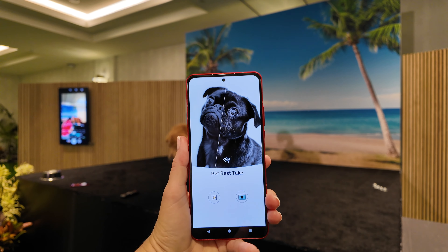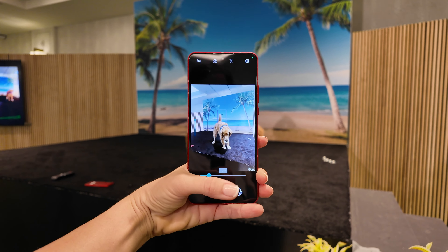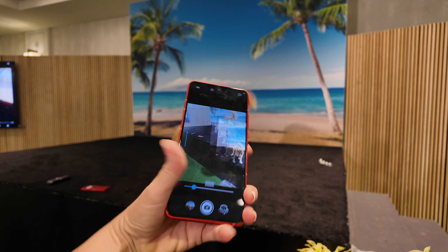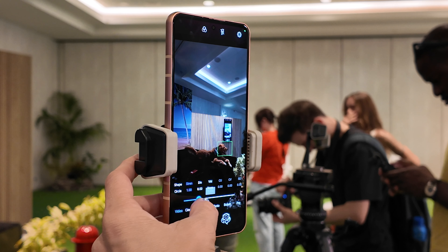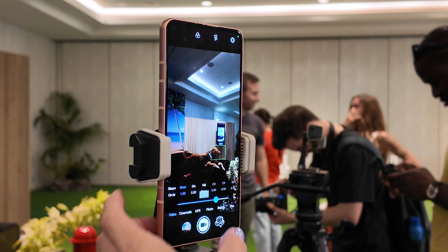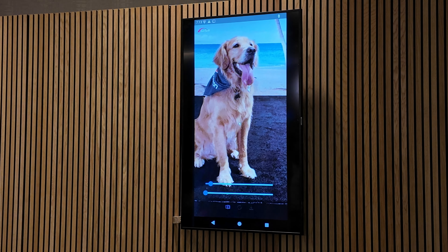With Pet Best Take, it makes taking pet photos super easy. It focuses on your pet's eyes automatically, snaps a series of photos when your pet looks at the camera, and then picks the best one. Also, with dual camera bokeh, it accurately blurs the background while letting you adjust on the fly, and it also enhances the details of your pet's fur after the photo is taken.